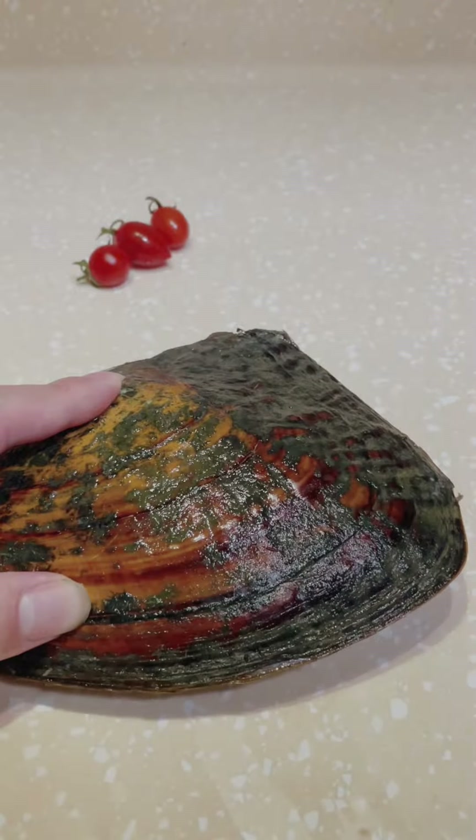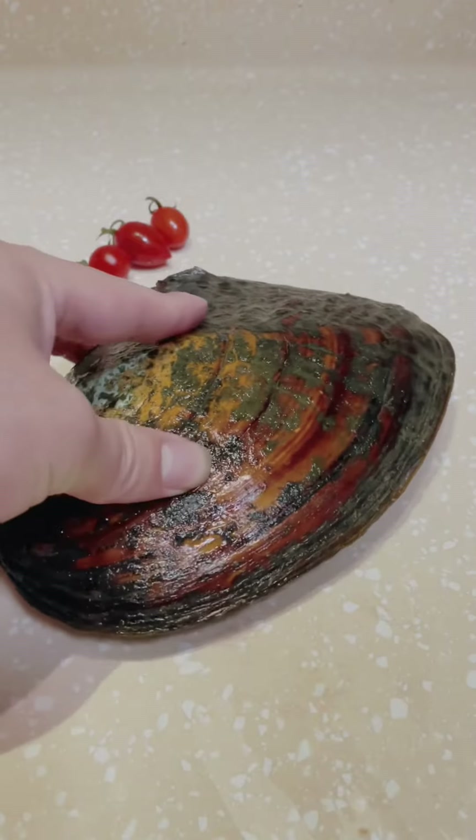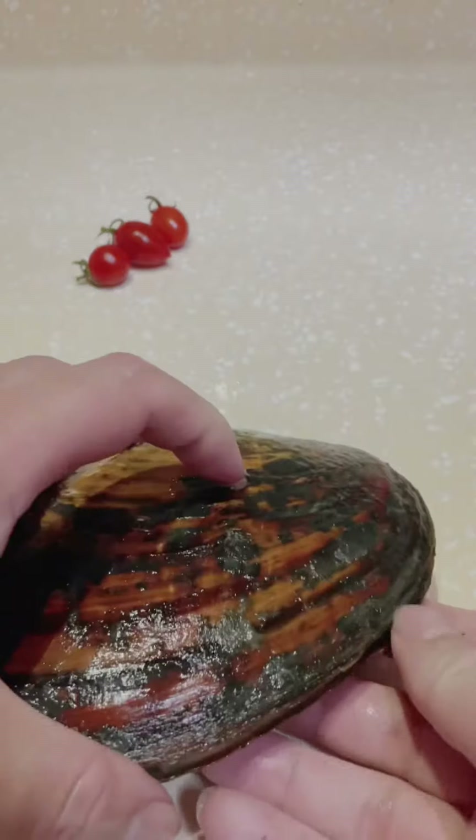Welcome everyone to our channel. Today we are going to open this beautiful mussel and see how many pearls we can get. Let's start — hope for the best!